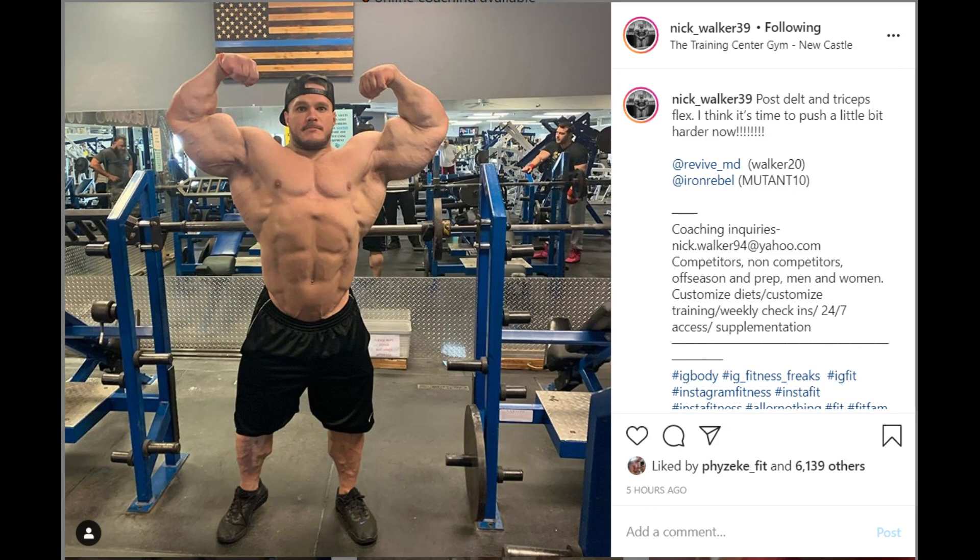Hey, what's up guys? Sanj here and welcome back to the channel. In today's episode, we're going to be doing another bodybuilding contest update video, and today we're going to be talking about Nick Walker, NPC bodybuilder.